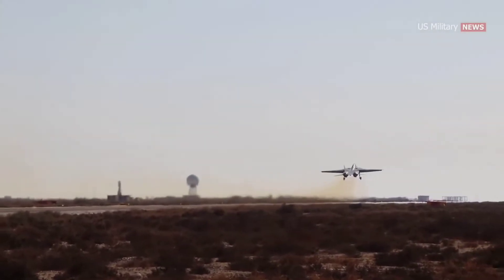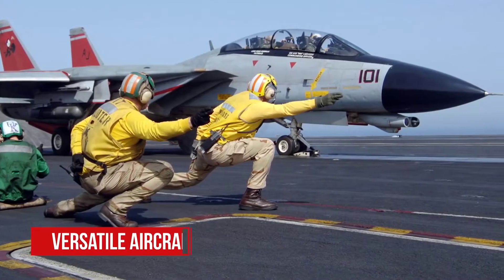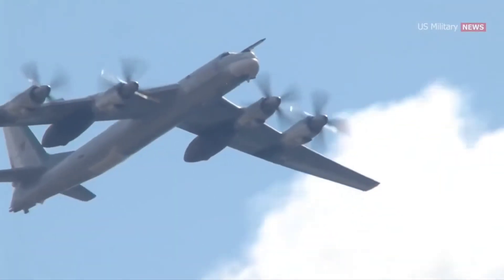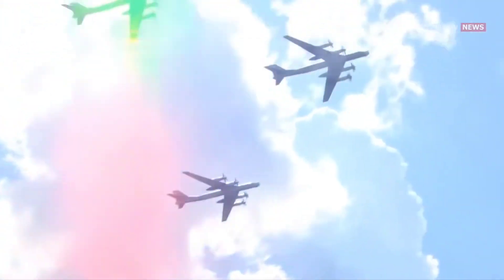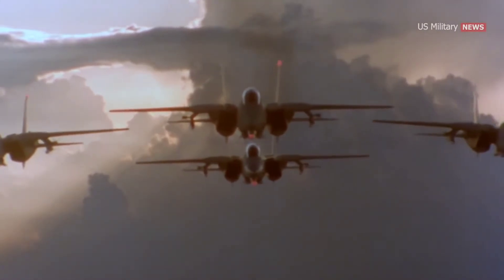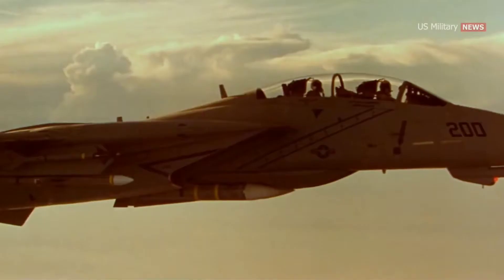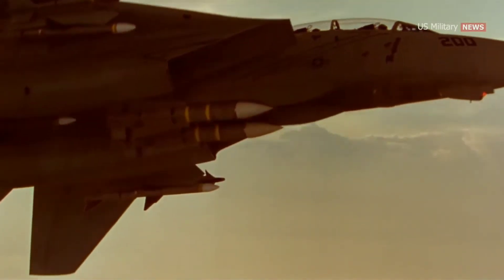The United States Navy continued to rely on the F-14 throughout the 1990s and early 2000s, where it was utilized in a strike escort and reconnaissance role in Operation Desert Storm, as well as Operation Deliberate Force and Operation Allied Force in the conflicts in the former Yugoslavia. The F-14's final combat mission took place in February 2006, when two Tomcats were used in a bombing mission in Iraq.